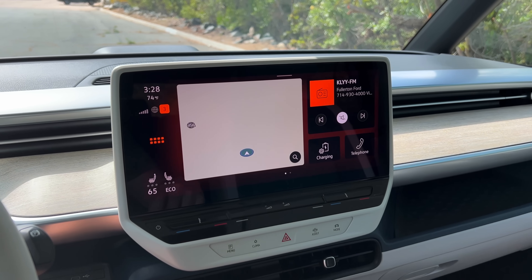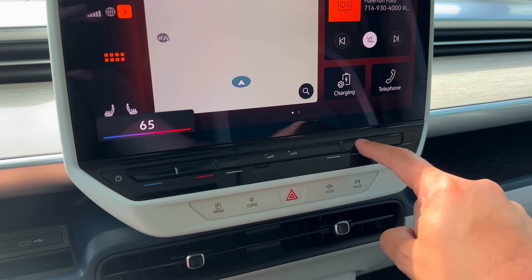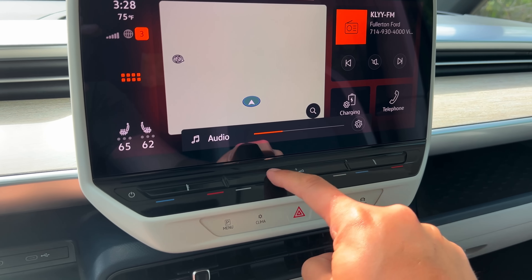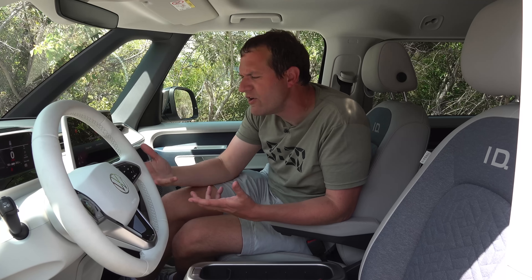The ID Buzz also has a center touchscreen with Volkswagen's latest system featuring sliding controls for climate and volume. Everybody's been complaining about these, but I don't understand why — they work very easily. You just slide your finger for hotter or colder air on driver and passenger sides, and volume is in the center. Some complaints have centered around the fact that they're not lit up, so you can't easily see them at night. But their position is obvious directly below the screen and they only do two things, so it's pretty easy for most rational people.